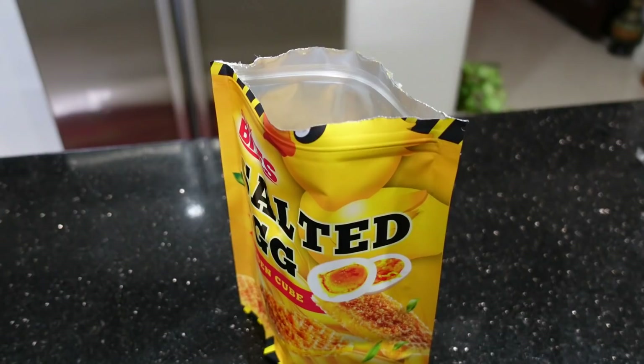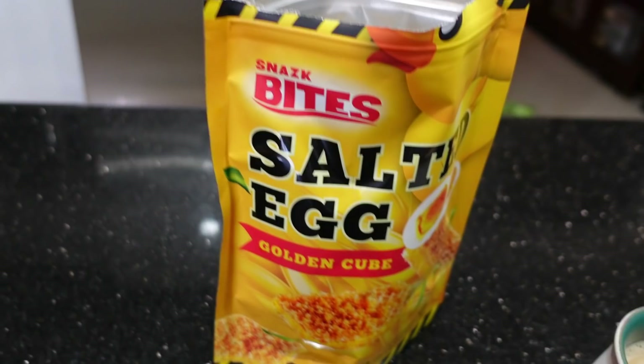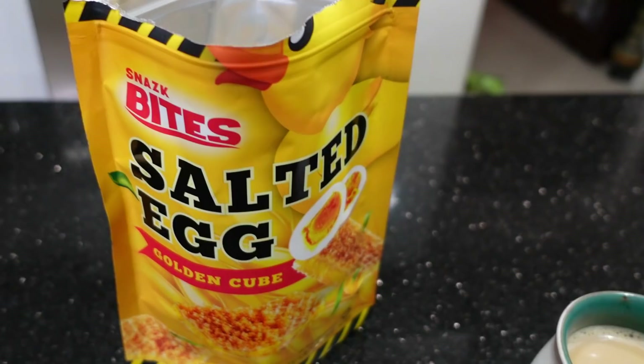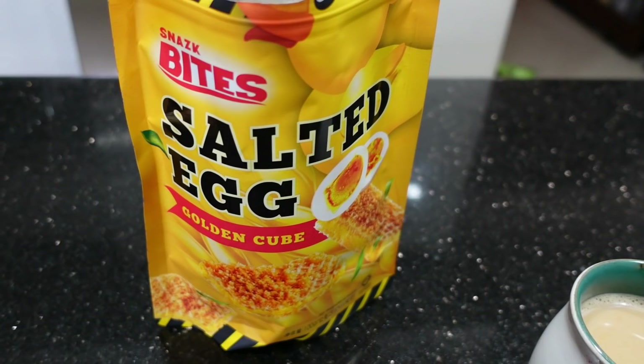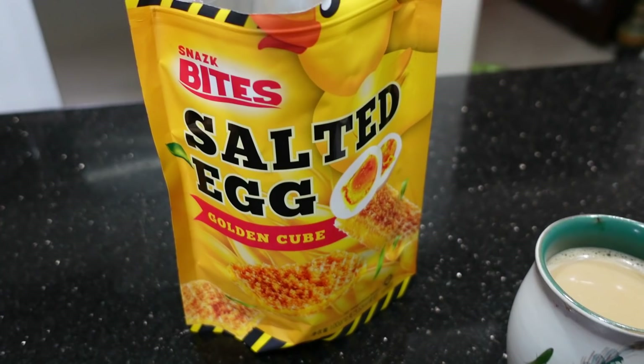Good afternoon my lovelies, it's time for my second coffee. Sorry about the microwave noise — hubby's having some lasagna. Anyway, I'm having salted egg. I just found this two weeks ago when I went shopping, and I bought one, had it, and the next day I went back and bought a dozen.